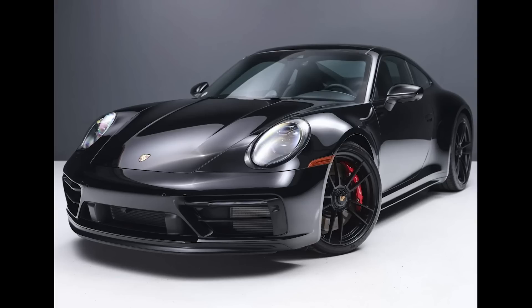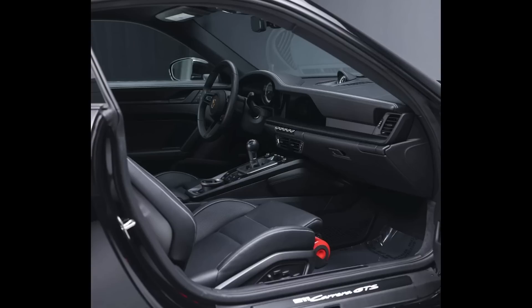Hi there. In Porsche sales today on Bring a Trailer, a black 2022 911 GTS Coupe with 2,600 miles, presented by a great seller, sold for $166,500. With a sticker price of $162,000, this was the 992 that was well sold.